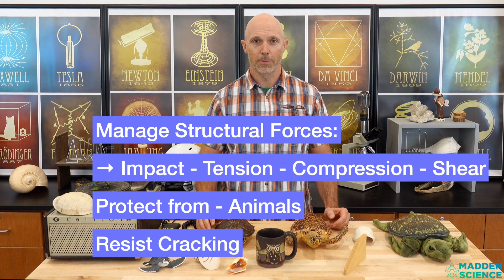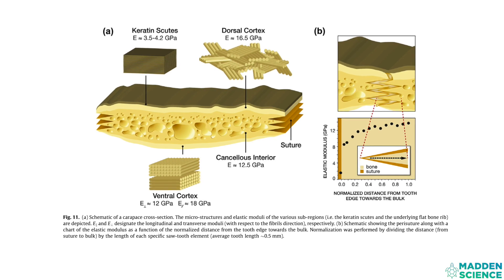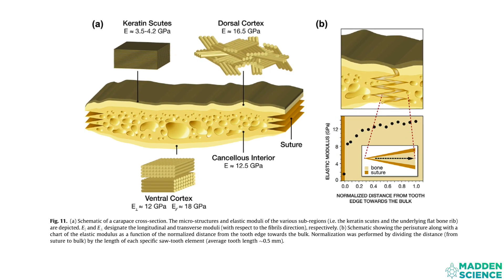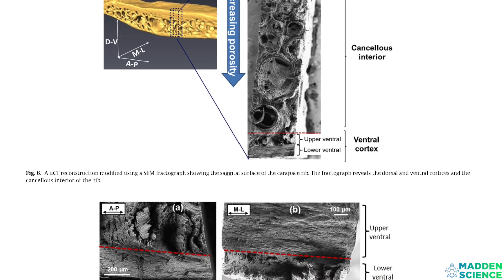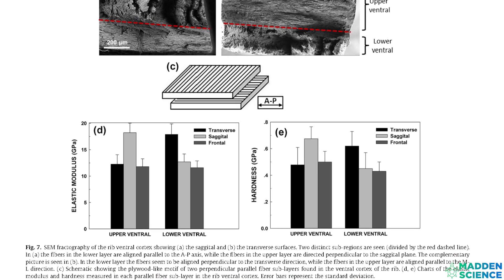Altogether, the turtle shell is a complex, hierarchical, composite shield. Amazingly, a shell is responsive, adaptive, and scalable. These sandwich elements are attached to one another in a complex zigzag manner at soft, unmineralized collagen sutures. This structural feature enables deformation of the shell under minor loads for respiration, locomotion, and metabolism. Whereas at higher loads, the shell stiffens as neighboring elements become interlocked.